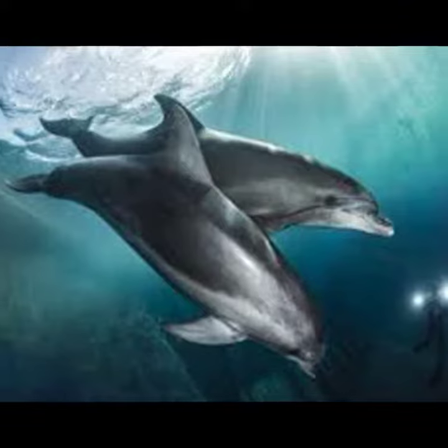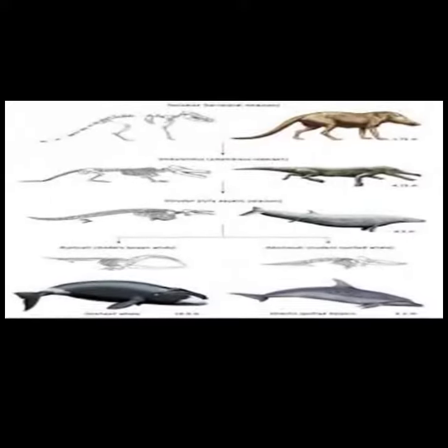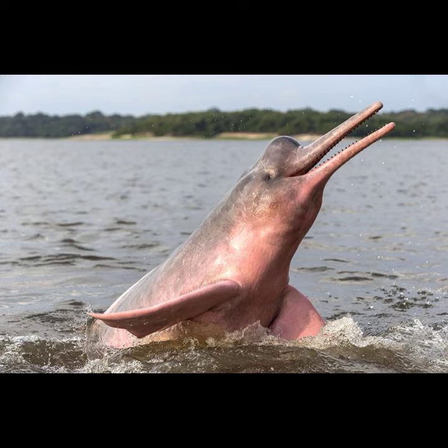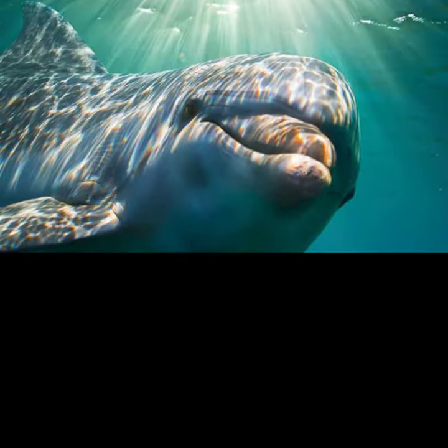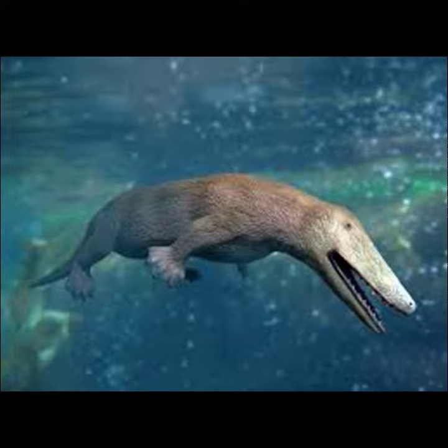The process of evolution can be very slow, and it allows living creatures to develop an anatomy that is structured for them to thrive. Dolphins have ancestral connections to terrestrial mammals. There is much research to indicate that this is with the artiodactyl order, and it is believed that the ancestors of dolphins we know and love today entered the water about 50 million years ago.